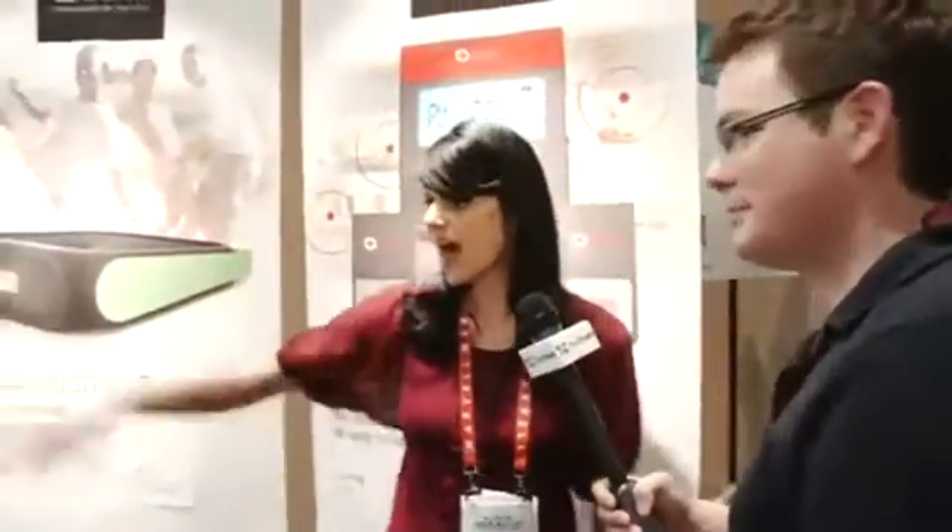Hi, we're live right now on the internet. What's the hottest thing you have going on right now? Well, you're live on the internet, so that just went up. Everything you see here is going to be new for CES. Okay, pick one.